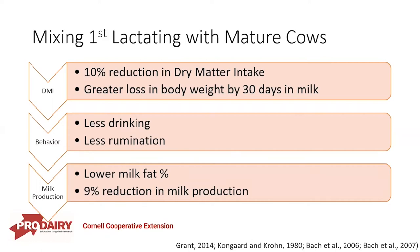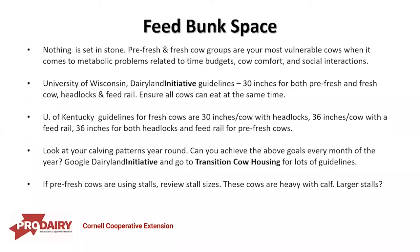Dave is going to talk next about some feeding considerations, specifically feed bunk space. When you think about feed bunk space, nothing is really set in stone, but remember that your pre-fresh and fresh cow groups are your most vulnerable cows when it comes to metabolic problems related to time budgets, cow comfort, and social interactions. University of Wisconsin Dairyland Initiative guidelines are 30 inches for both pre-fresh and fresh cows, whether headlocks or a feed rail, to ensure that all cows can eat at the same time.